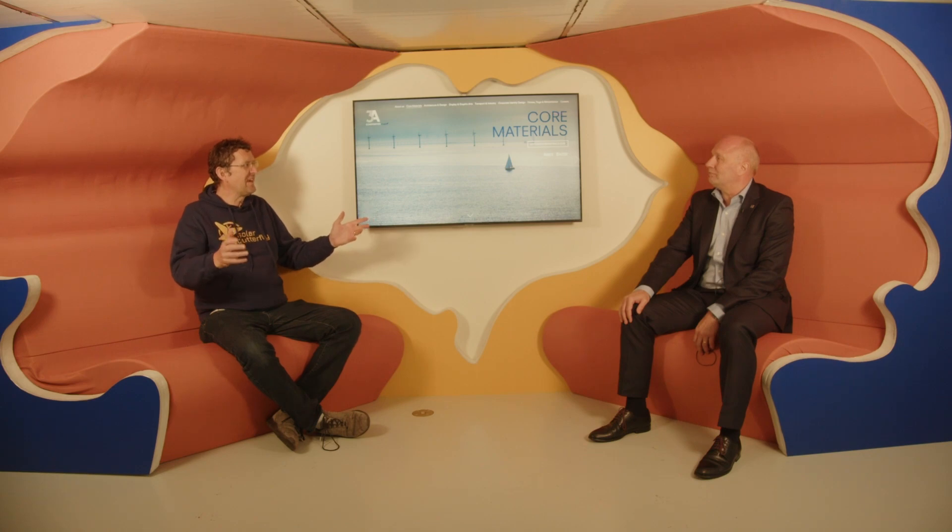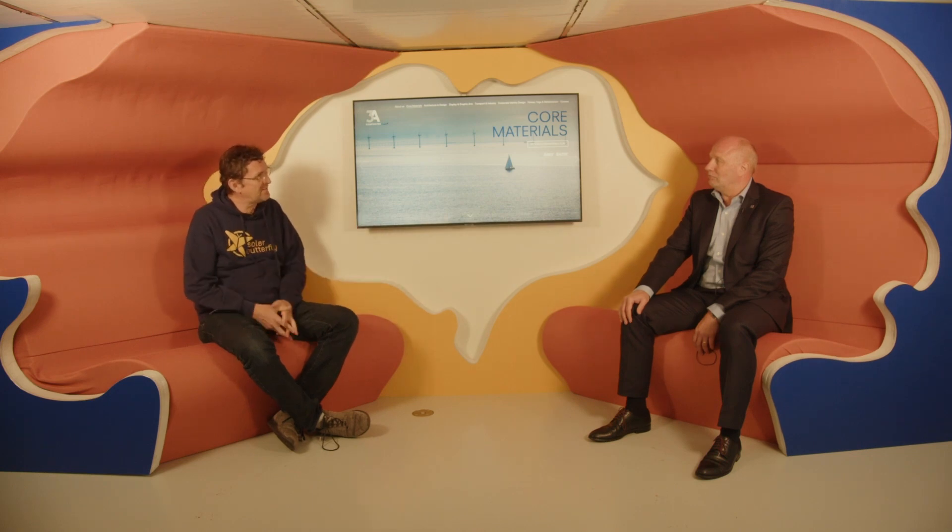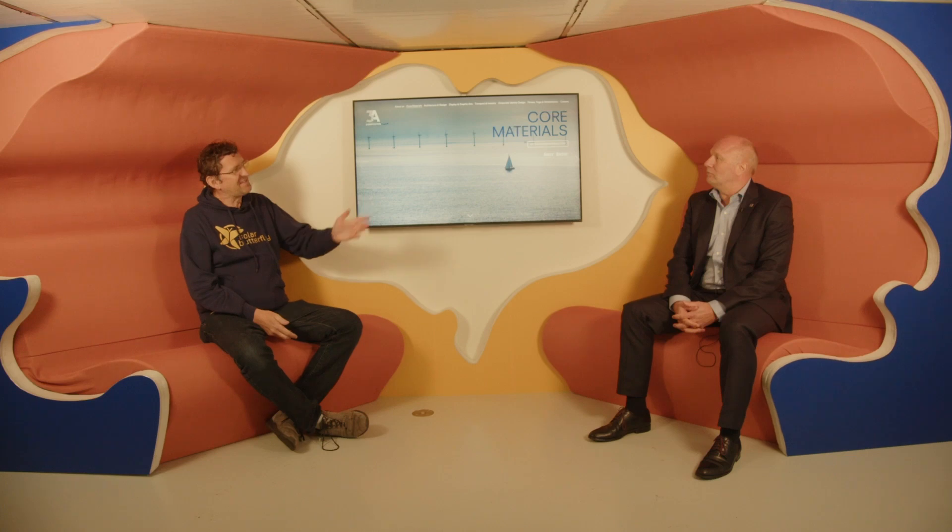I'm very happy I met you and that we started this development together. Let's see where it goes — there's huge potential for this technology to be used in industry as a good place where ocean PET bottles could be collected and reused. Thank you very much for the interesting interview and for the support. Thanks to you we have this great material — we can say the Solar Butterfly was built mainly out of ocean waste. I wish you all the best, Eric, and thank you very much for your support.